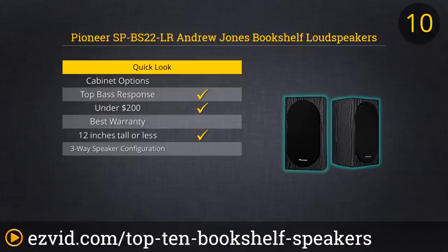These speakers are almost 9 inches deep, so measure your space before you buy. If you're a budget-conscious entry-level audiophile, you'll get the best sound for the buck at about $130 for the pair.